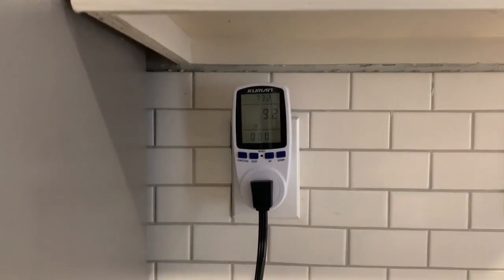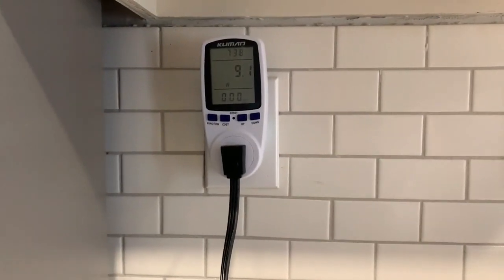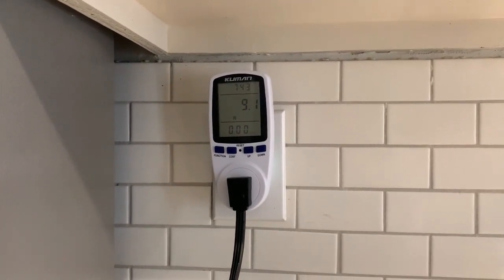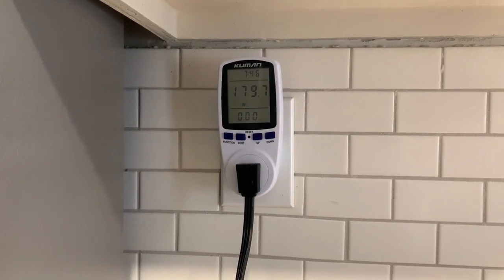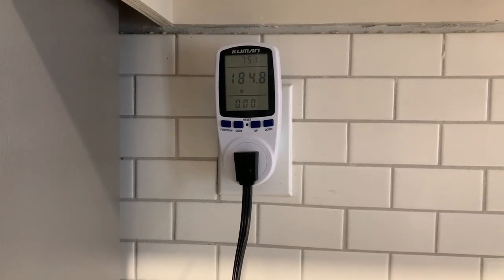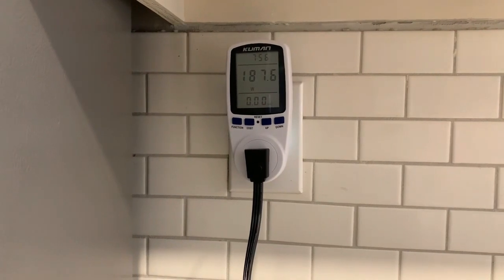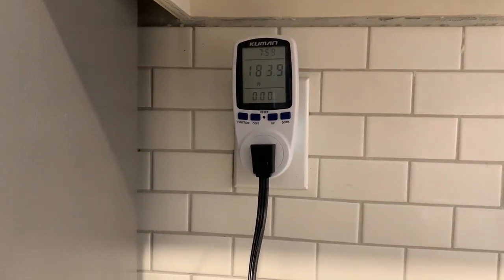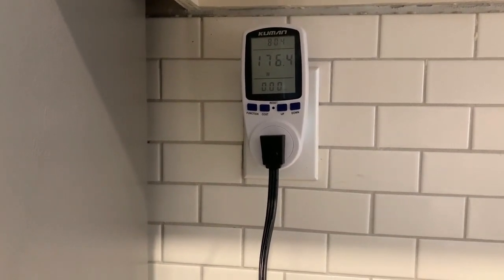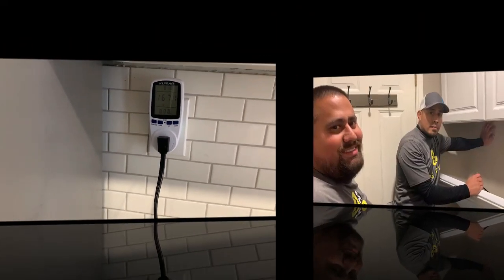Nothing yet — the compressor hasn't turned on. The light inside is on, but the compressor hasn't kicked in. Then it jumped to 179 watts, 181, 184. So about 183 watts for the refrigerator. That was less than expected.